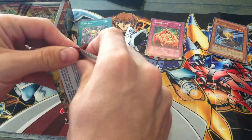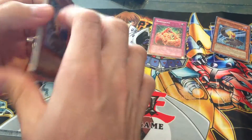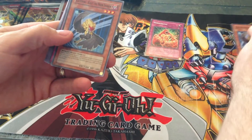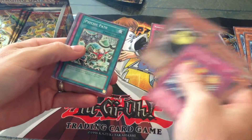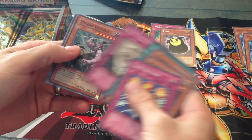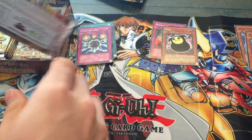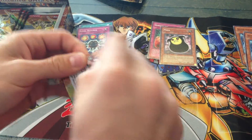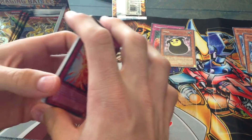I've only opened maybe one or two Raging Battle packs in my life, so this is definitely my first box. Another Kalut — it's a decent card. I got this box for $39 on eBay. Nobody else bid on it, so it was a really good deal. I could possibly even make my money back if I got good pulls.